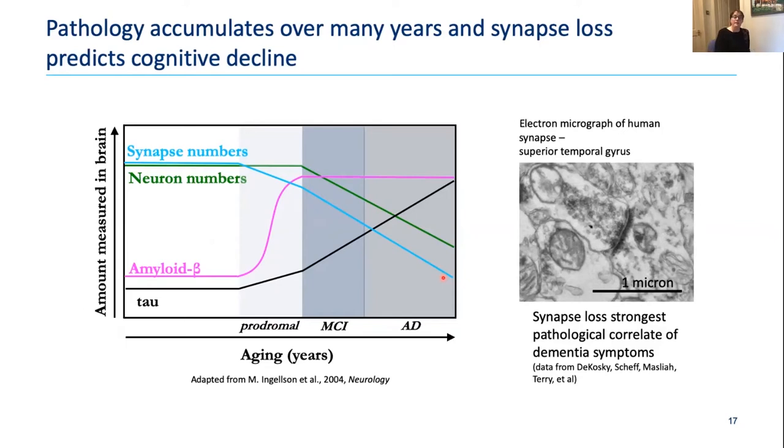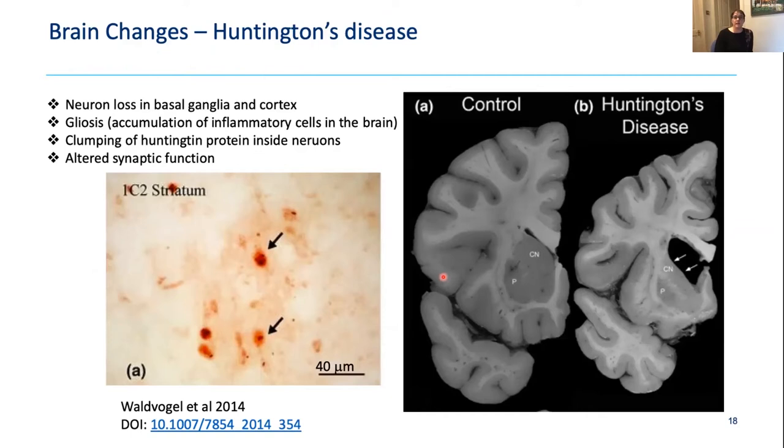In Huntington's disease, neuron loss is particularly evident in the basal ganglia and the cortex. You can see the basal ganglia has shrunk and the ventricle is expanded because many neurons have died. In the neocortex as well, we see cognitive symptoms alongside motor symptoms. Under the microscope, instead of plaques and tangles, you see inclusions of Huntington protein — little brown dots inside neurons in the striatum. Similar to Alzheimer's disease, there is also altered synaptic function in HD.